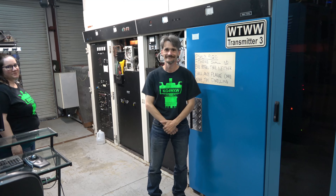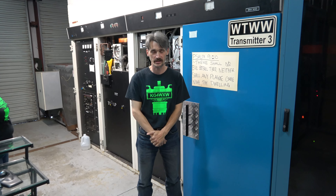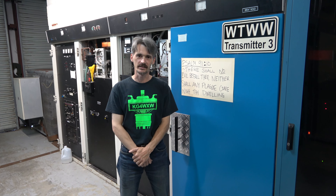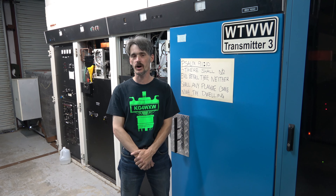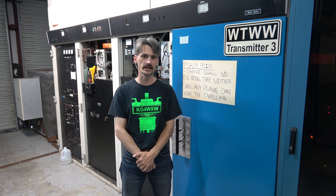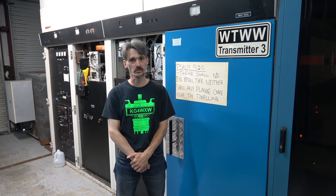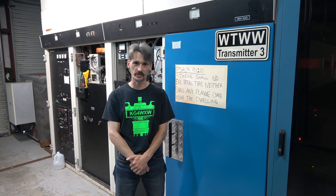Here we are in front of the third transmitter — tell us all about this one. This is WTWW transmitter number three. This is the Voice of Freedom that everybody's hearing on 9940 kHz. This is the one that's going into Ukraine and Russia. We're getting signal reports all over the planet on this one. We are mainly directing all of our programming right now to Ukraine and Russia, trying to be the voice of freedom to them, playing the rock and roll and trying to keep the spirits high, praying over everybody.